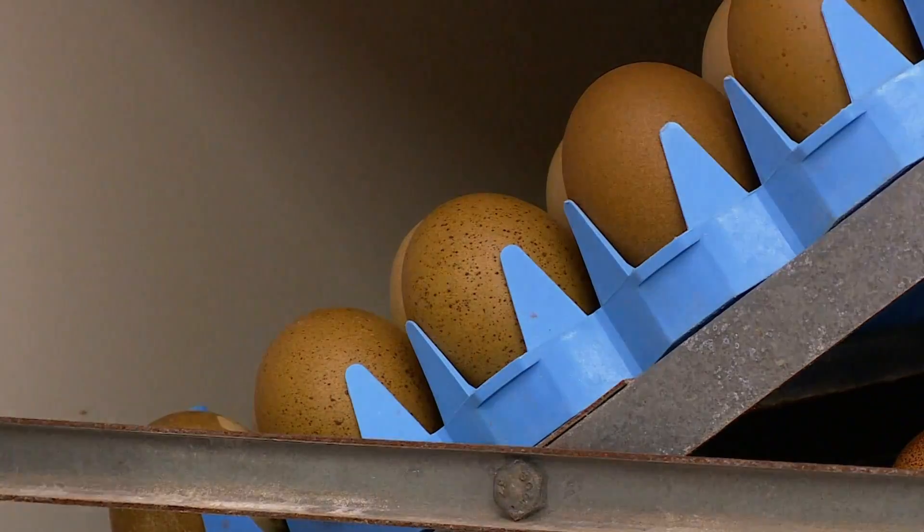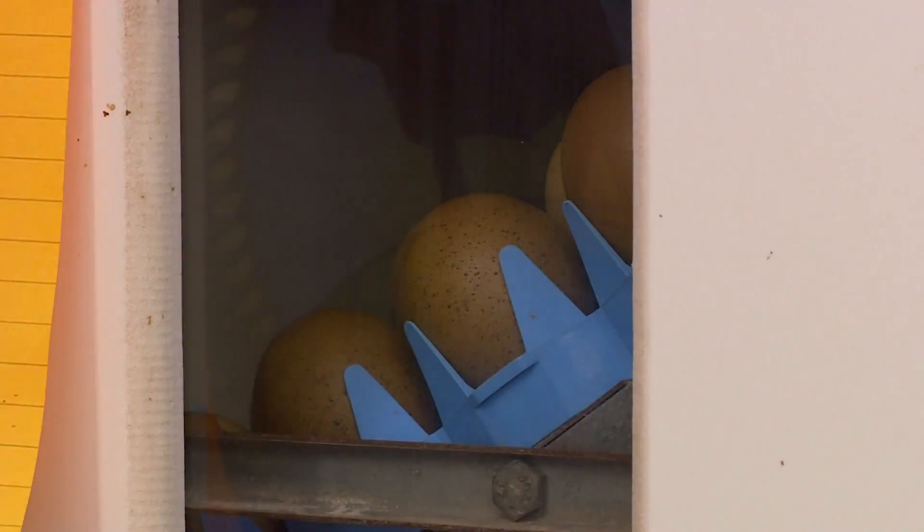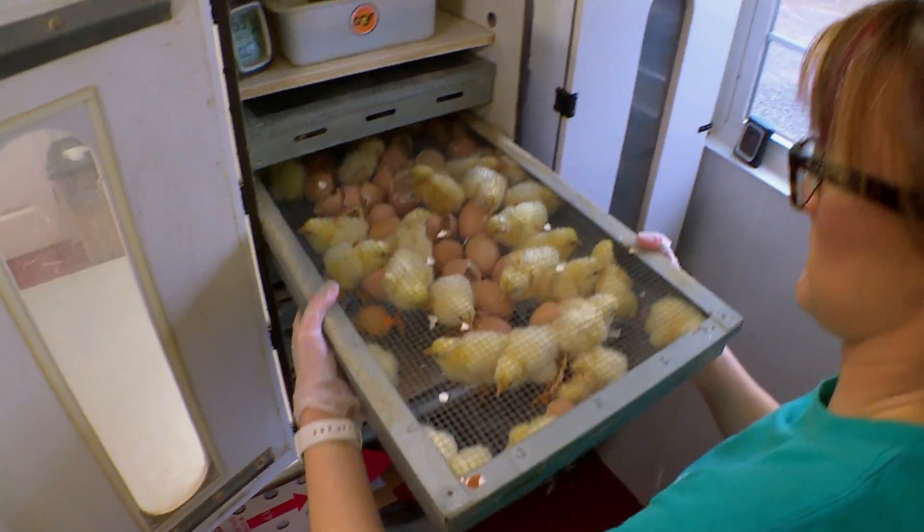After these eggs are set, it takes 21 days in the incubator and hatcher before they're ready to hatch.